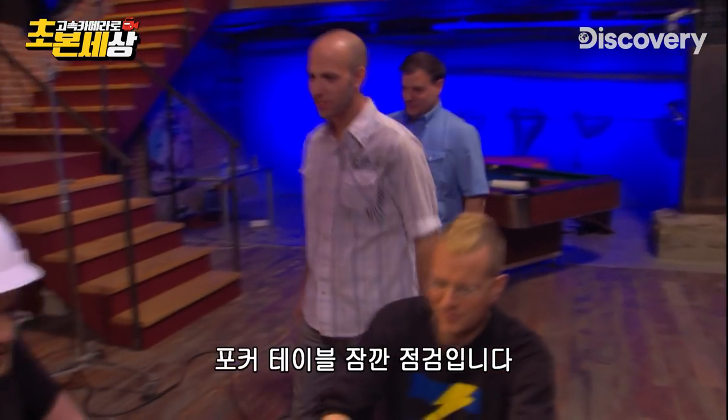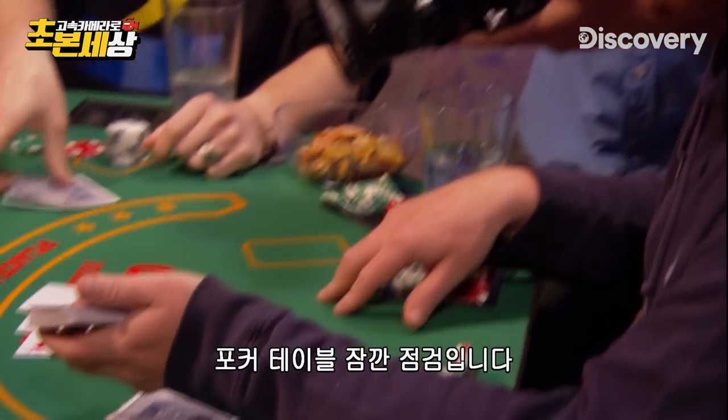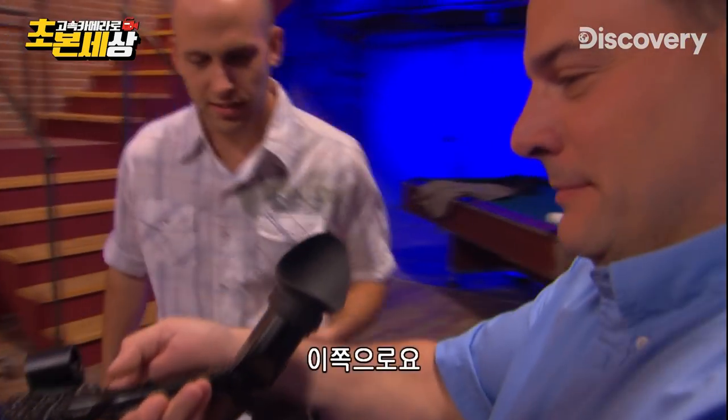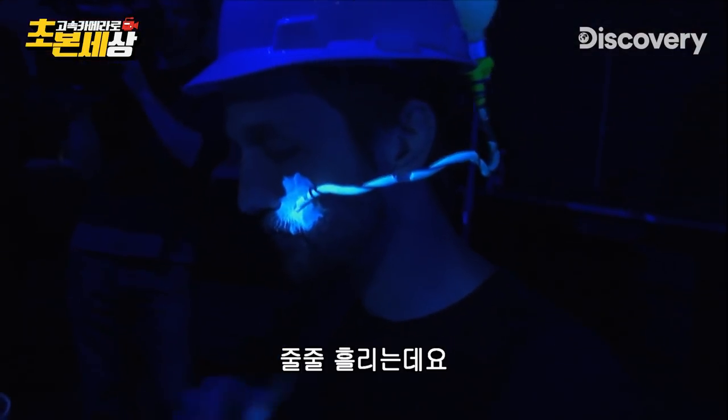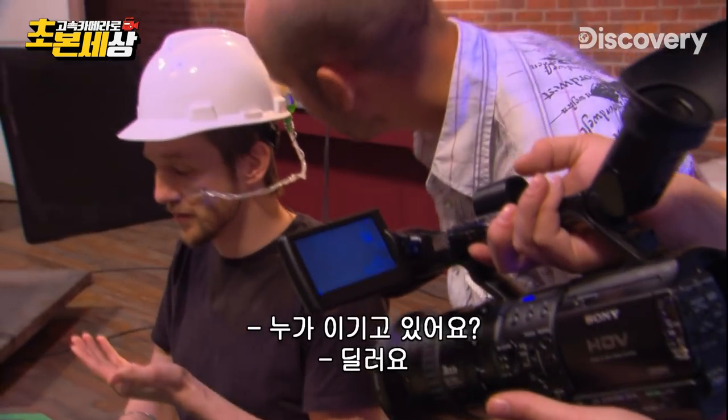Back for a quick status report at the poker table. What does Dan look like? It's dripping. Oh my God. Who's winning, by the way? Dealer.